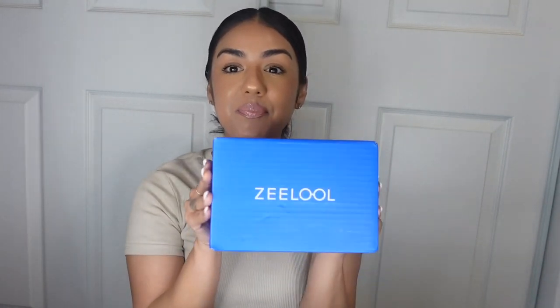Hey everyone, welcome back to my channel, or welcome if you're new here. I'm so excited about today's video — it is sponsored by Zelo. They sent me a package. Zelo is a brand that sells affordable fashion glasses. You can get prescription glasses, regular fashion glasses just because they're cute, or blue light blocking lenses if you stare at computers all day. They let me pick three pairs, and they also sent me three, so I have six pairs total to unbox, try on, and review.